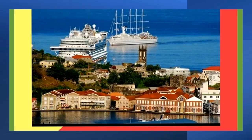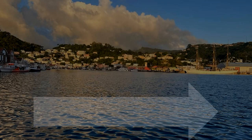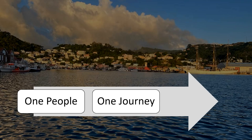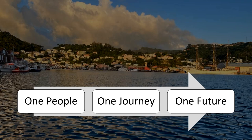Welcome to Port St. George, your all-inclusive entry point to a picturesque capital St. George's and a gateway to the rest of our parish and island paradise.